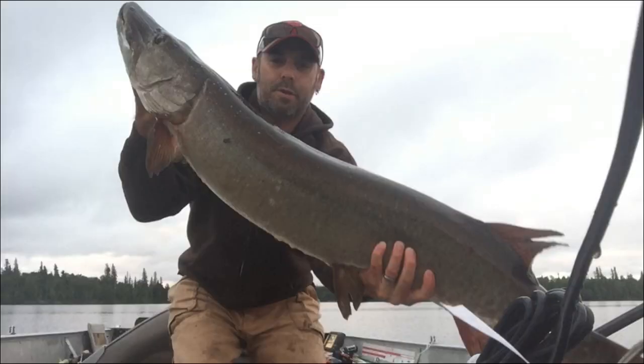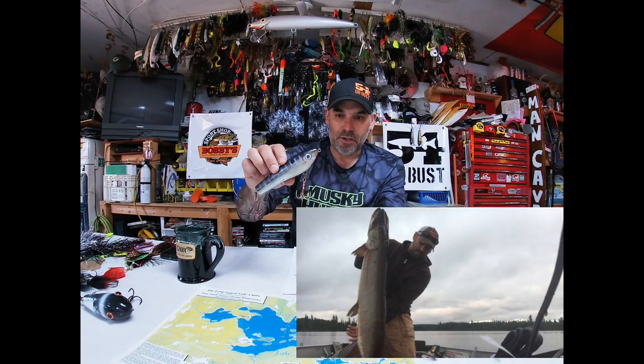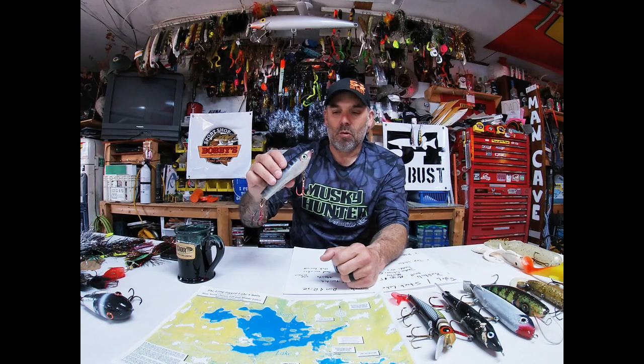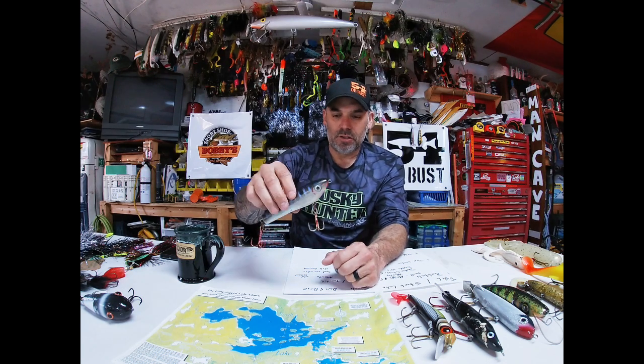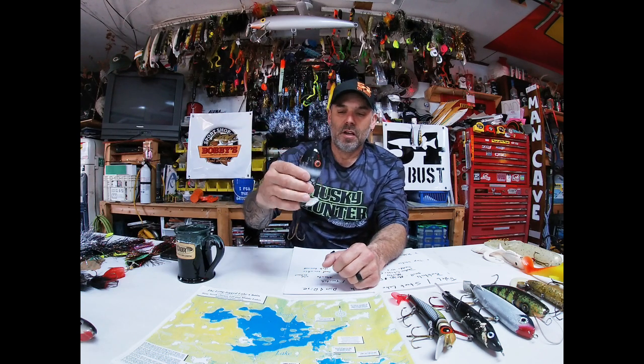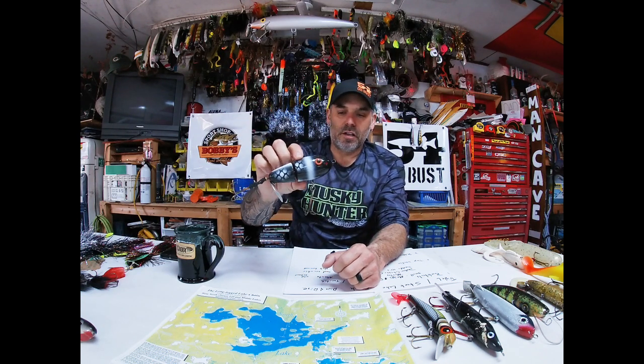The second type of lure we've had tremendous success with on Long-Legged — and the one I caught the fish on at the beginning of the video — is topwater. Here is the Little Dancing Raider by Joe Booker Outdoors, the exact same one I used at 5:30 a.m. for a solo fish that didn't quite go 50. Walk-the-dog style baits — whether it's a Jackpot, Dancing Raider, or Glide Raider — always seem to produce up there.